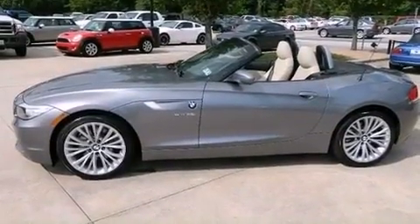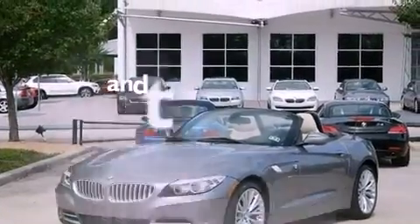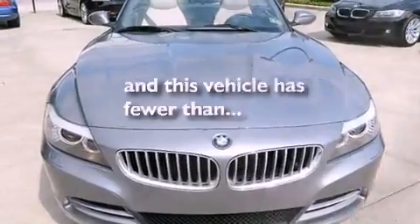Also included are a passenger side vanity mirror, an anti-lock braking system, air conditioning with automatic climate control, and this vehicle has less than 13,000 miles.